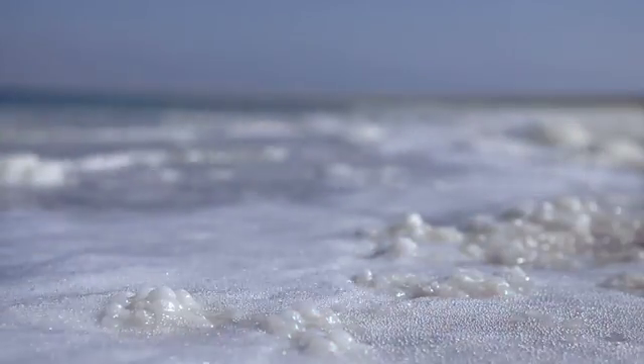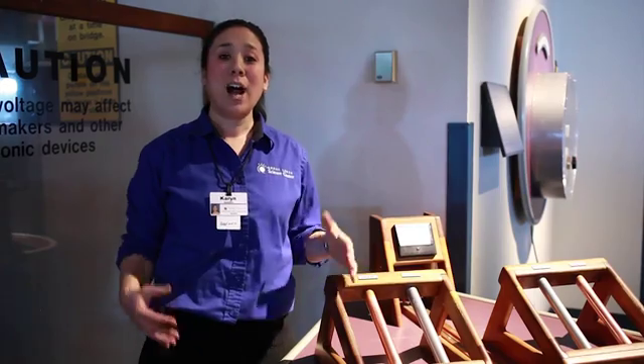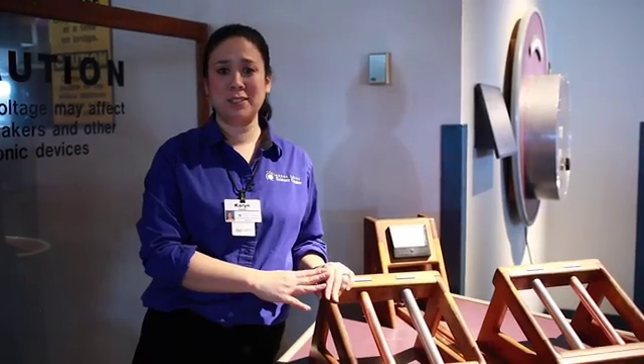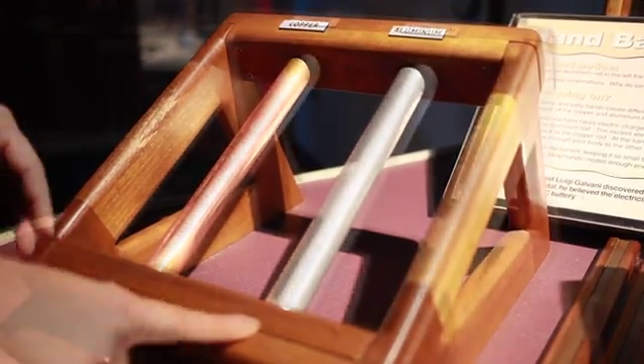Examples of electrolytes include acids and salts that have been dissolved in water. Our bodies are full of electrolytes — all we need are electrodes. Some batteries work with two different kinds of metals as electrodes.